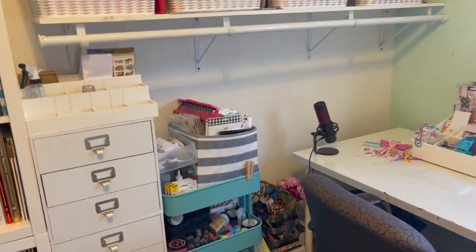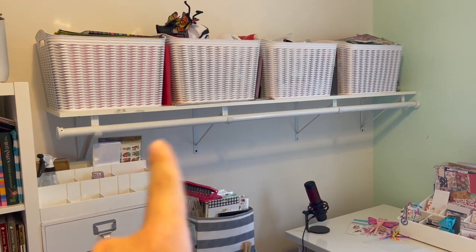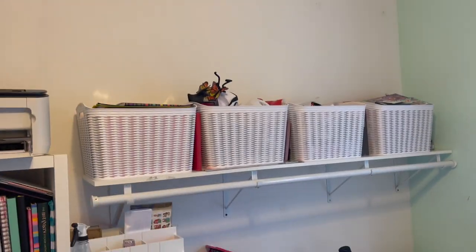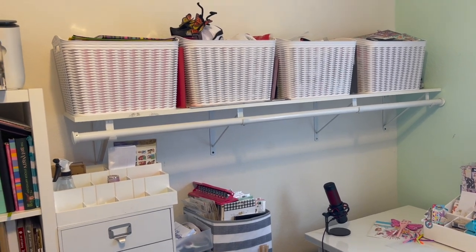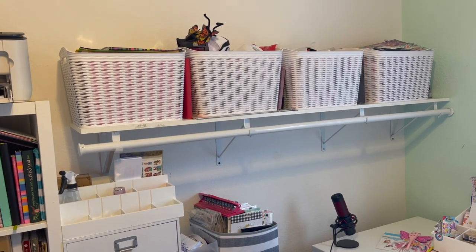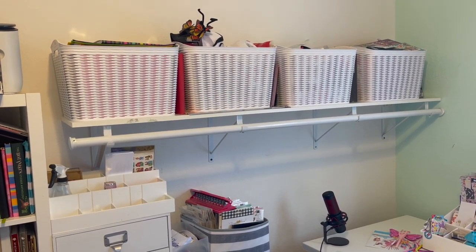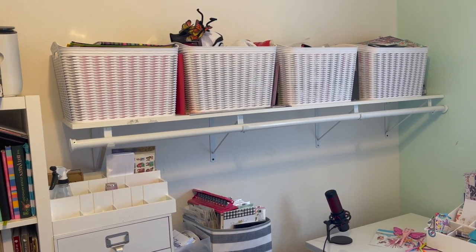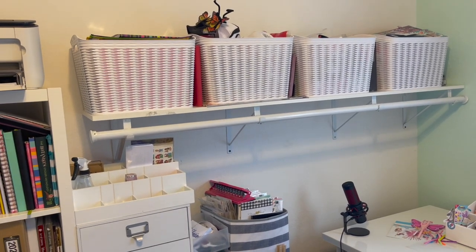On this wall I have a shelf — I used to do LuLaRoe so all the holes have been patched up. My LuLaRoe clothes used to sit here when I was a consultant. Now I just left one rack, and these are all art supplies and fun things I do with Valentina — from her finger paints to crafty projects.